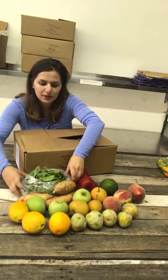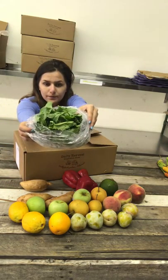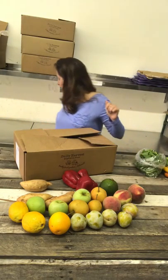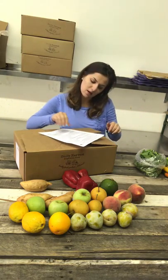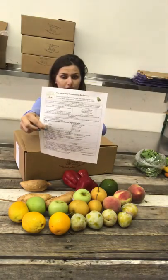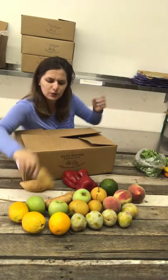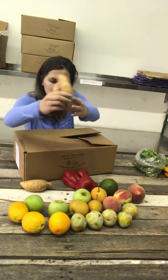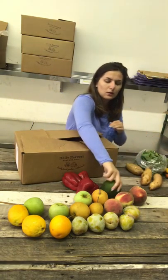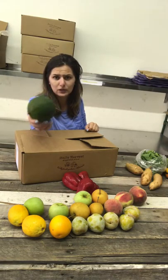And here's something different this week — we have arugula. Really great for salads or sandwiches. I provided a recipe for you: a warm Moroccan avocado and roasted vegetable salad for you to try with all your produce. The arugula and also the reed avocado are part of those ingredients.